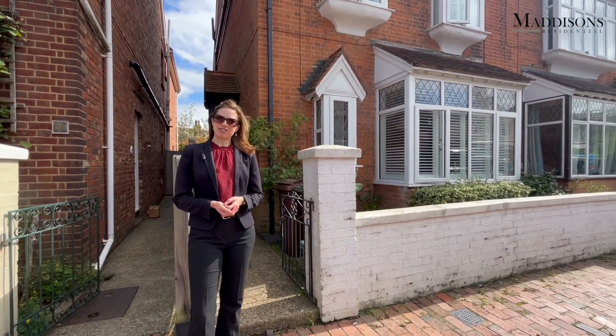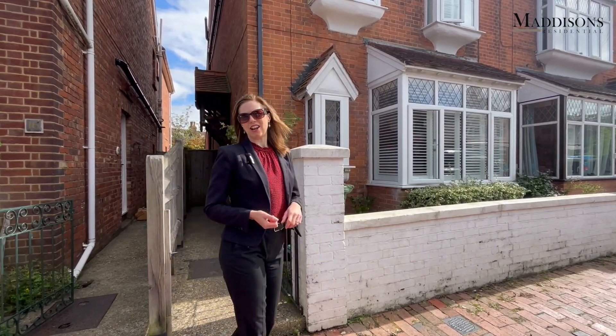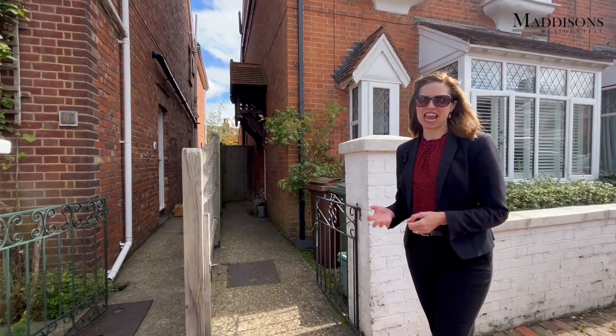Today we're having a look at this great four bedroom family home, really beautifully done. Our clients have fully renovated it since they've been here. Let's take a look inside.